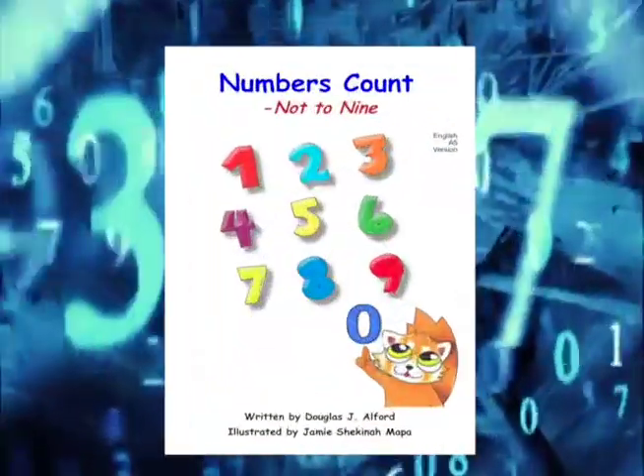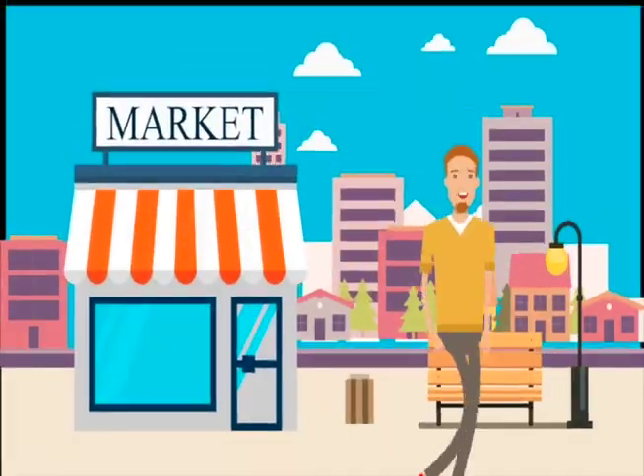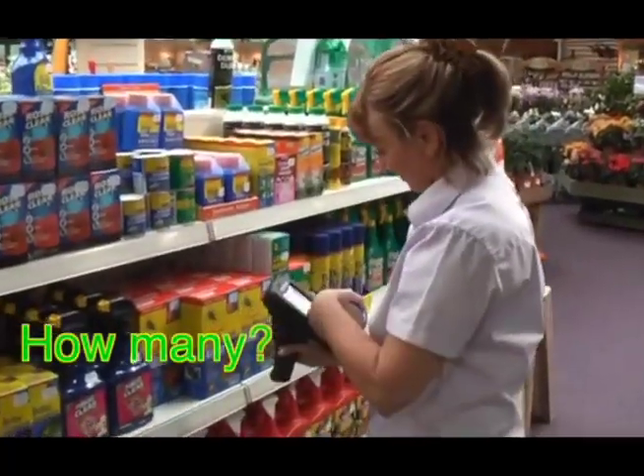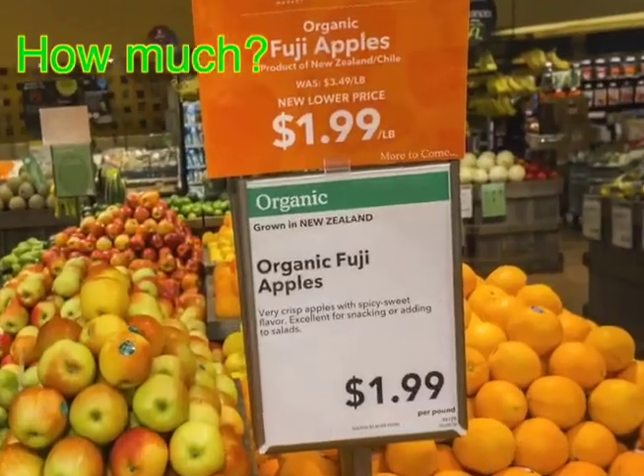Welcome to Numbers, Not to Nine. Why do I need numbers? Numbers tell us how many, how much. Also, numbers count.